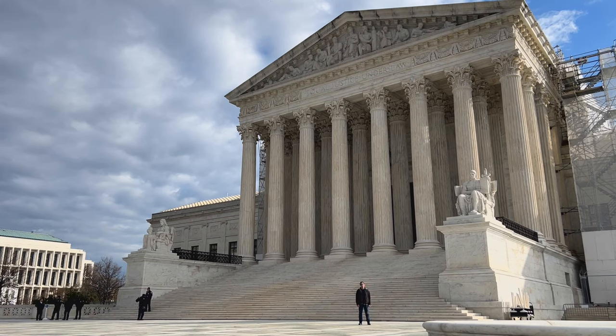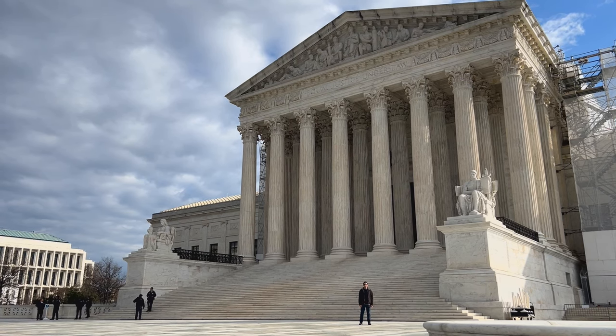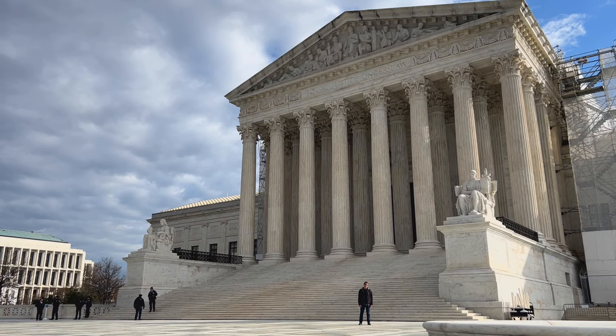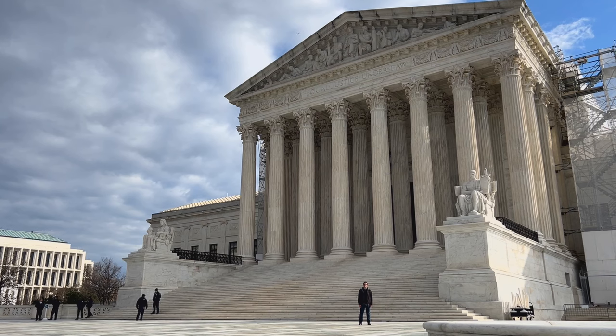It is an octo-style Corinthian Temple of Justice, crowned by a pediment that features a Statue of Liberty flanked by two Roman soldiers. Even then, there were some who complained that this design was too grandiose. But it's hard to imagine any other style being chosen here in America's Roman capital.